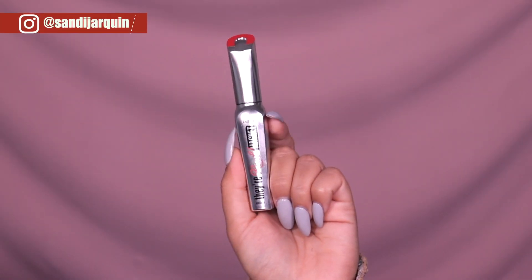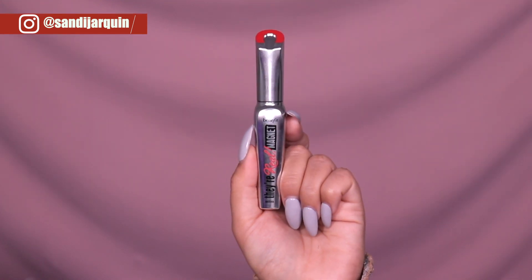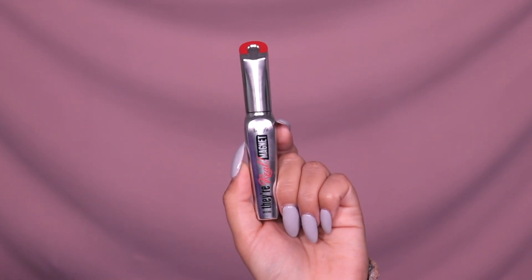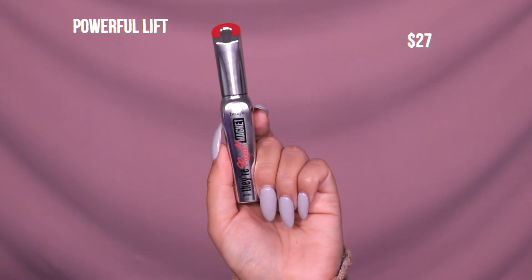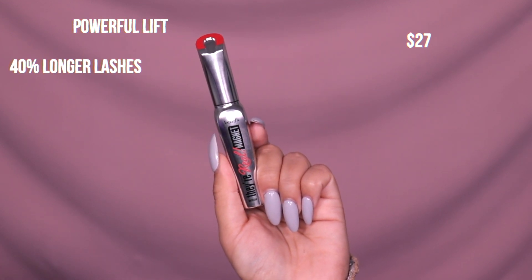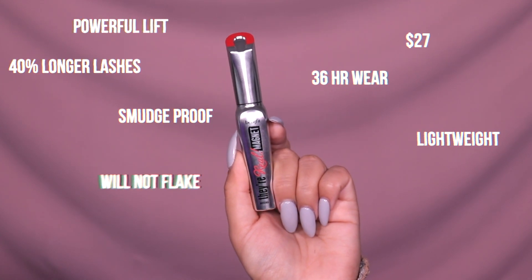Here is the They're Real Magnet Mascara from Benefit. If you're familiar with the original, it's almost the exact same thing except this one is going to give us more length. It retails for $27 and claims to give us 40% longer lashes than the original mascara, 36-hour wear, smudge-proof, lightweight, and it will not flake.